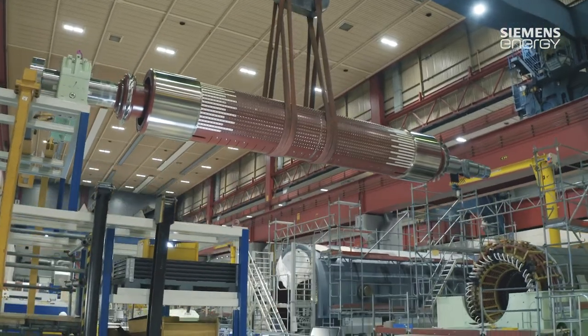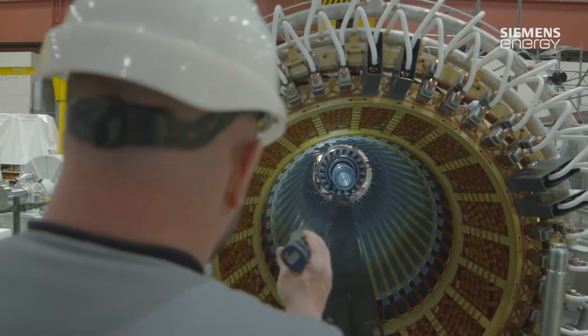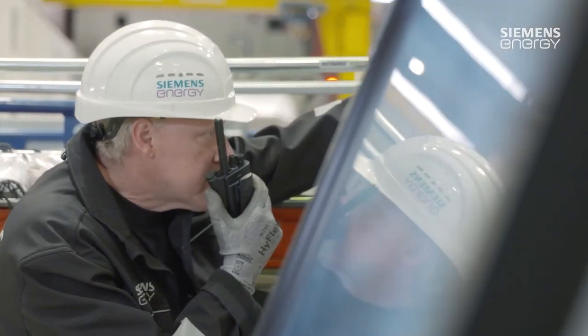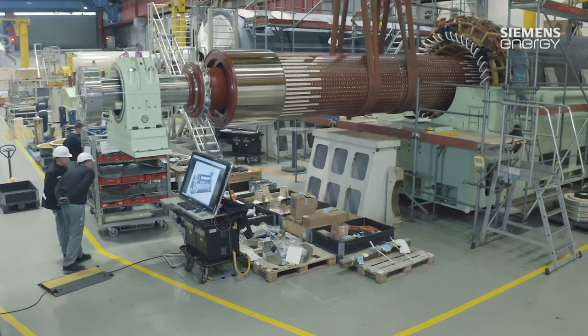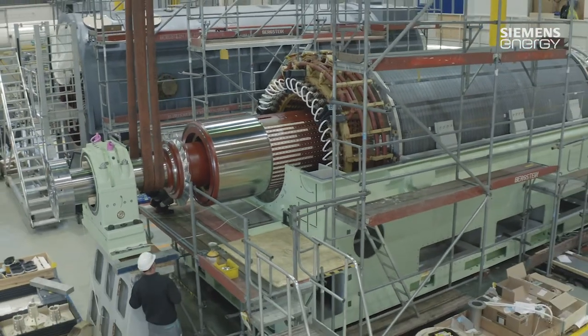Back to the assembly area, where the two main components of the generator have been completed. One last glance inside the stator before the inductor is inserted. For this activity, engineering language, which otherwise tends to be very matter-of-fact, has chosen the rather flowery term of marriage. When two large components are combined with each other here, we do actually speak of a marriage, specifically when the rotor is inserted into the laminated core.